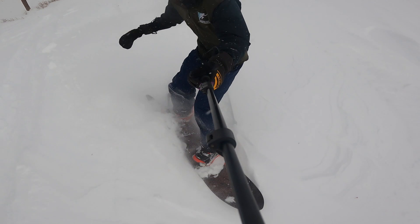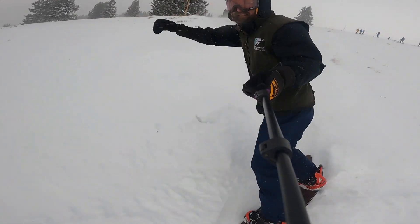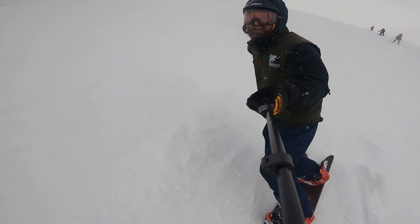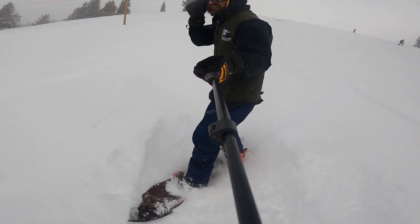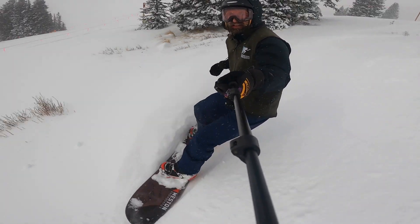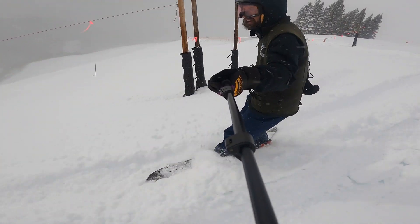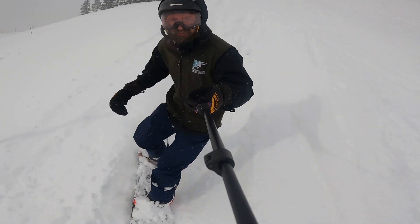Starting in a grassy field here. Looks like Forever is not yet open. Some deep snow here though. Going along the Apre-Vu rope line — that's not open yet either. A lot of people coming this way.